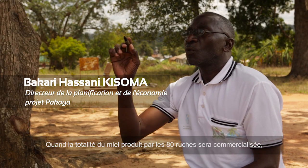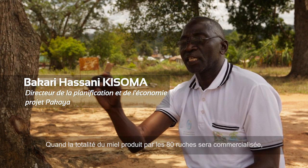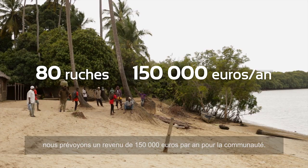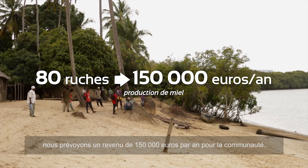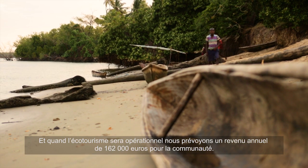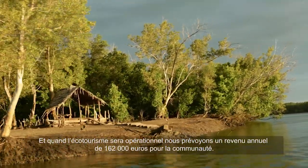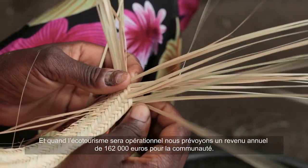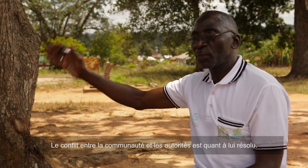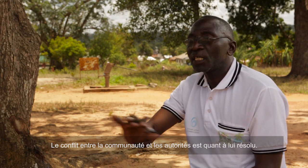When full production of honey through these 80 beehives has commenced, we anticipate communities to gain 150,000 euros per annum. And when ecotourism becomes in operation, we anticipate the community to gain 162,000 euros per annum. The conflict between the community and the mangrove authority has been resolved.